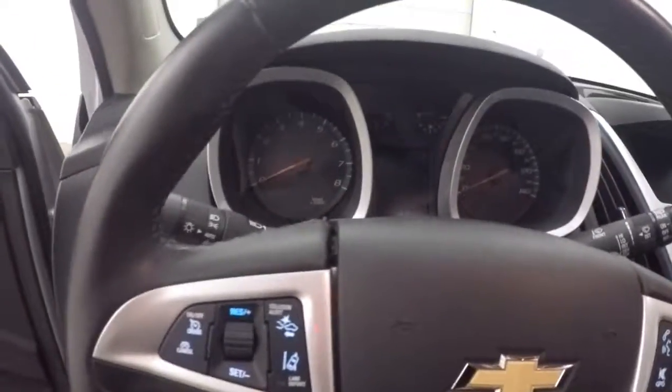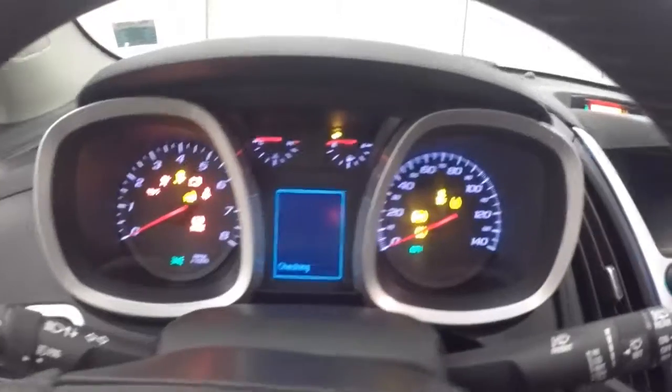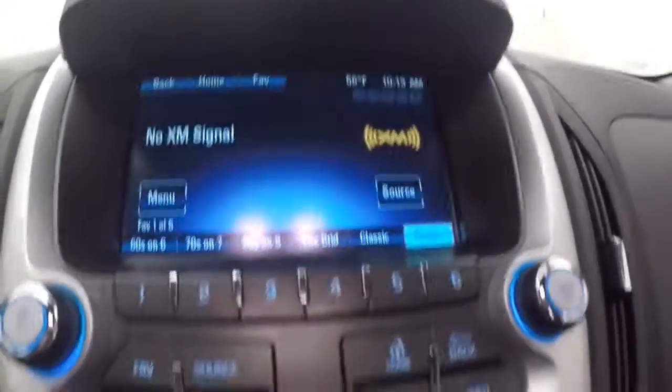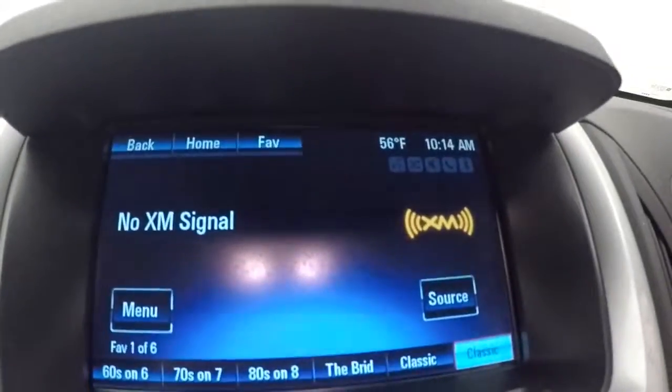Cruise control, Bluetooth, and stereo, as well as your collision and lane departure alert controls are on the steering wheel. Car fires right up — there's your collision and lane departure warning light zone. Nice touchscreen display, stereo, climate control. It does have a backup camera.